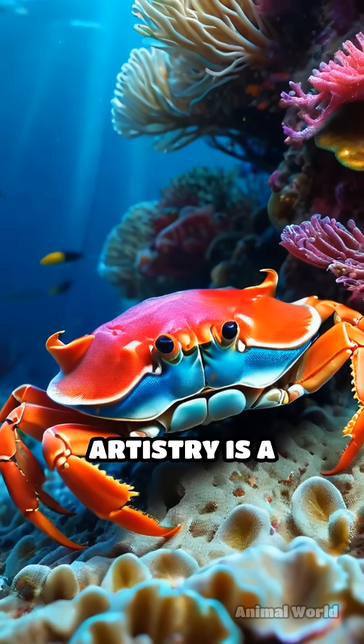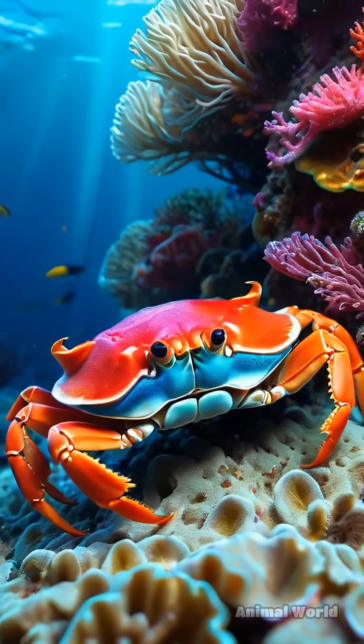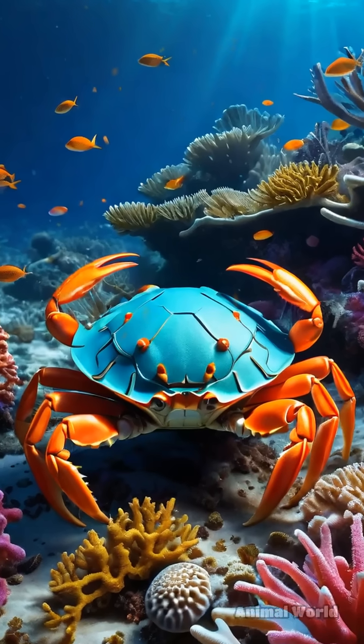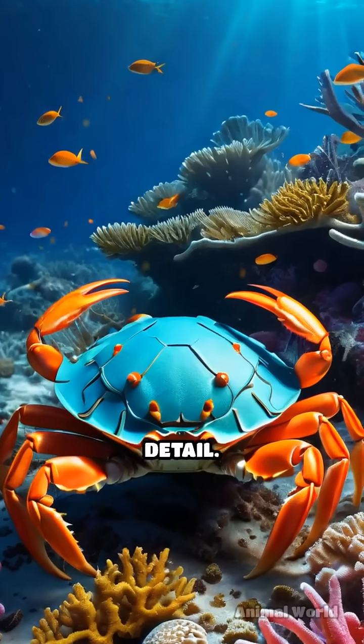The helmet crab's artistry is a testament to nature's creativity, proving that survival often hinges on innovation, adaptability, and a keen eye for detail.